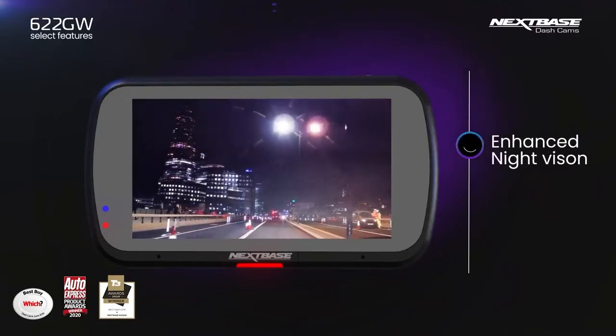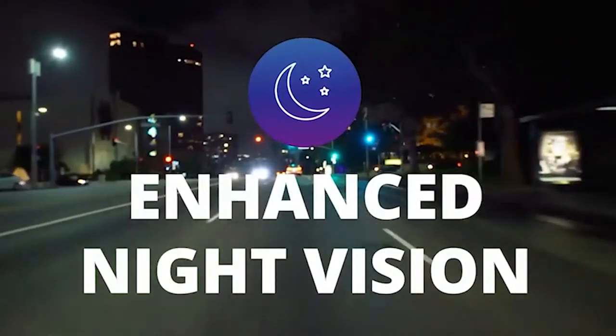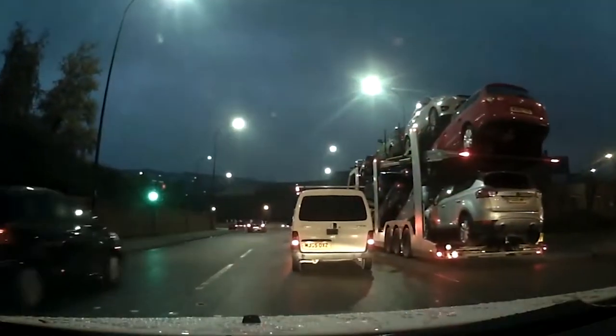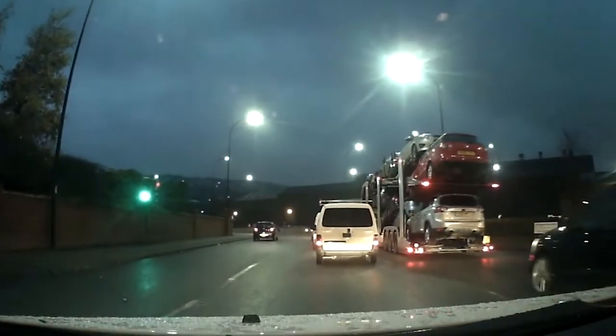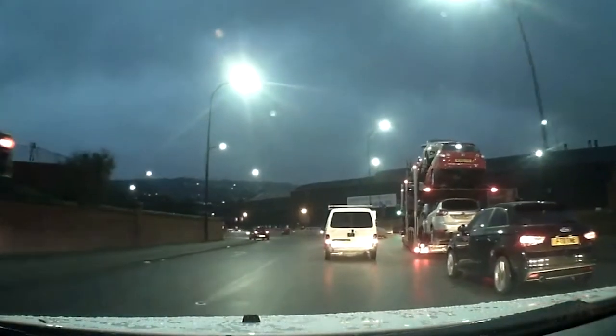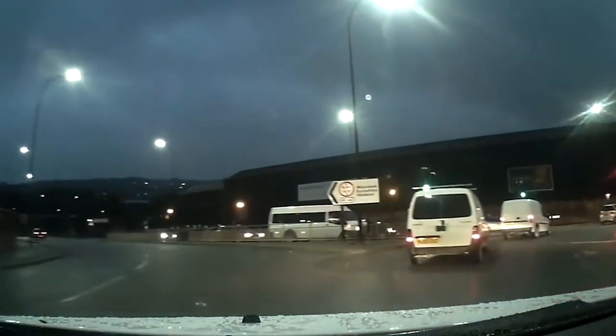There's also an enhanced night vision mode. The new 622GW has larger pixels than past Nexspace models, allowing for more light to be captured, as well as a camera that does a better job at detecting and adjusting brightness levels when it's starting to get dark out. This helps to enhance the overall video quality, to make sure you don't miss anything, even while out on the darkest roads.